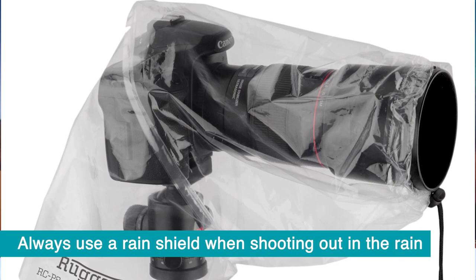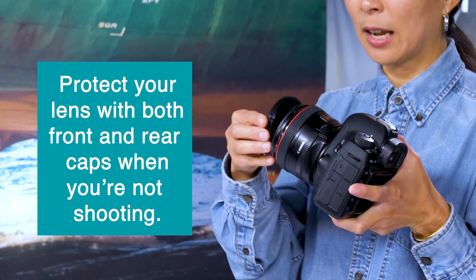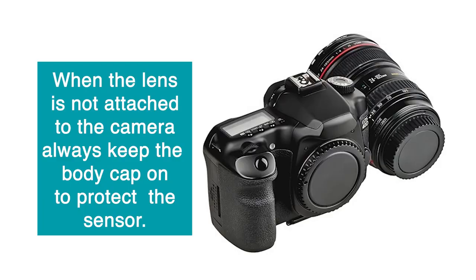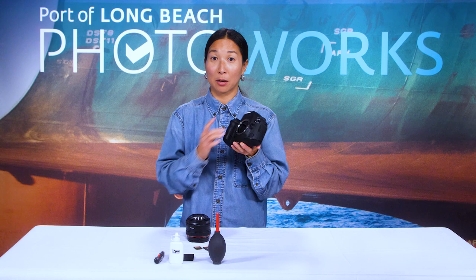Always use a rain shield to protect your camera when shooting in the rain. It covers the entirety of your camera body but allows your lens to be open to take the shot. Keep the lens cap on when not shooting, and keep the back cap on your lens when it's detached. There's also a body cap that comes with your camera — always leave it on the camera body when it's detached from your lens, as there are sensitive components inside including your camera sensor.